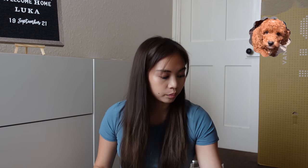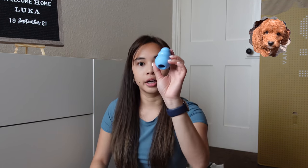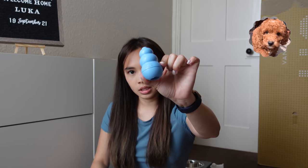He loves that too — I'll show you guys later. Of course, toys. He likes this little squeaky toy. So going back to the Kong — I've seen this in a lot of vlogs and they say it's very useful.